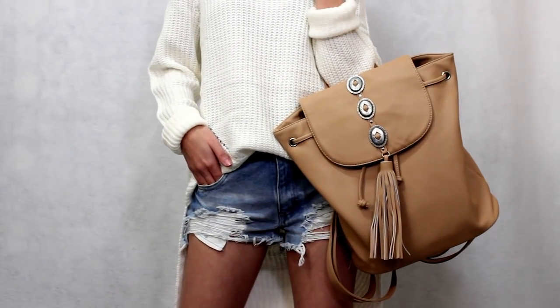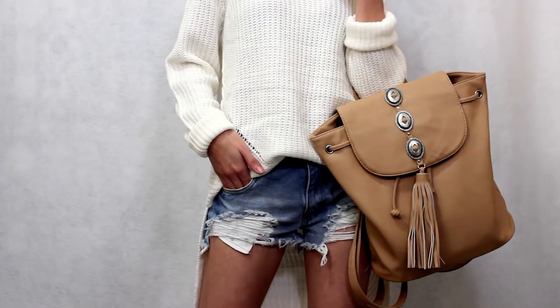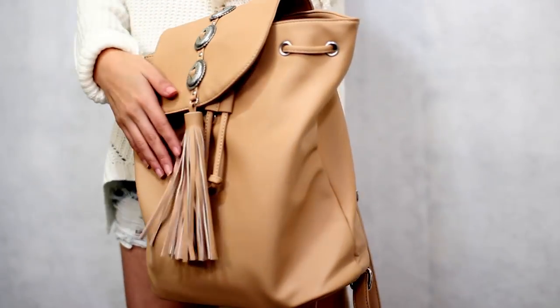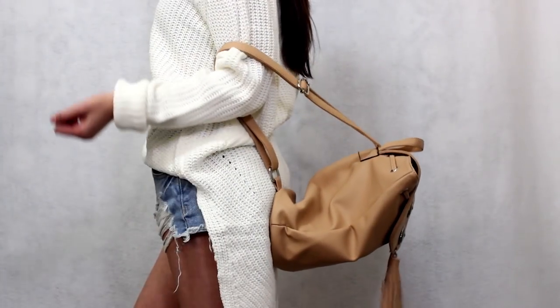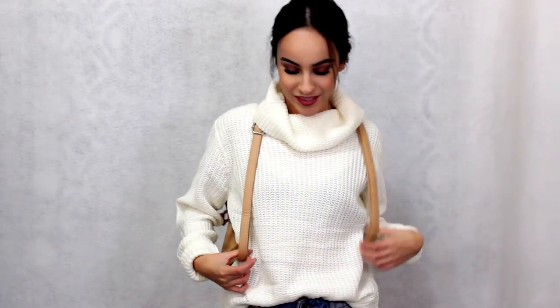I have a purse very much like this but I liked that this one is a camel color. It's faux leather. It has this really pretty detailing in the front and I have an obsession with tassels, so I really dig this tassel. It is the perfect size backpack to carry whatever you need.